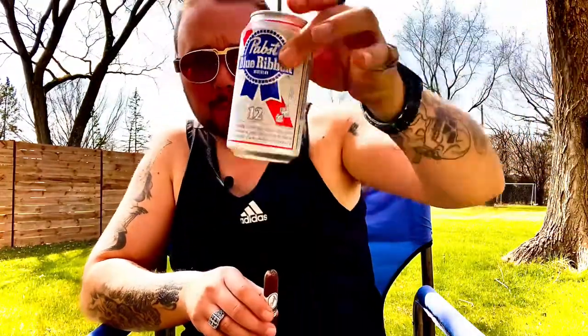Sweet earthiness off the foot. Off the cold draw I'm getting a little bit of like maybe a light roast. Pairing it again today with a Pabst Blue Ribbon — prost.